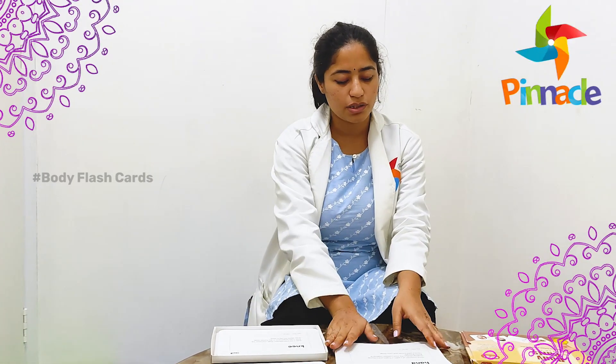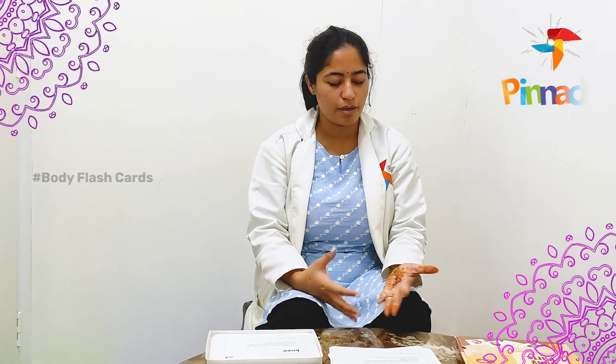This activity improves the child's concentration, the child's observation, the child's creativity, and the child's imagination grows.